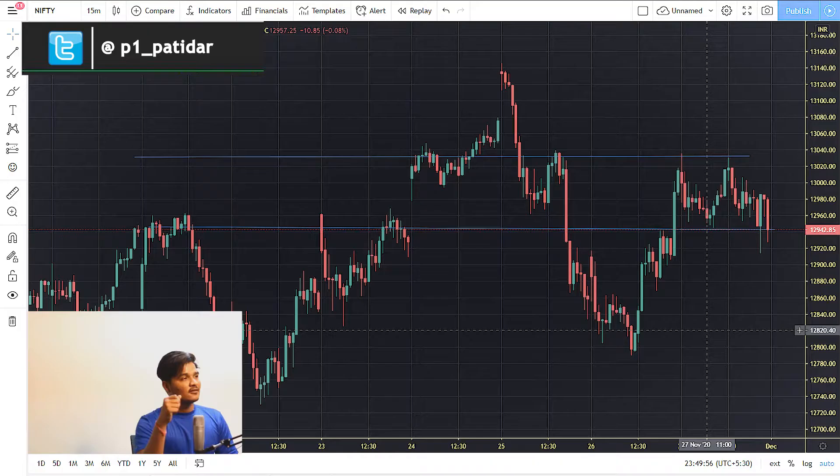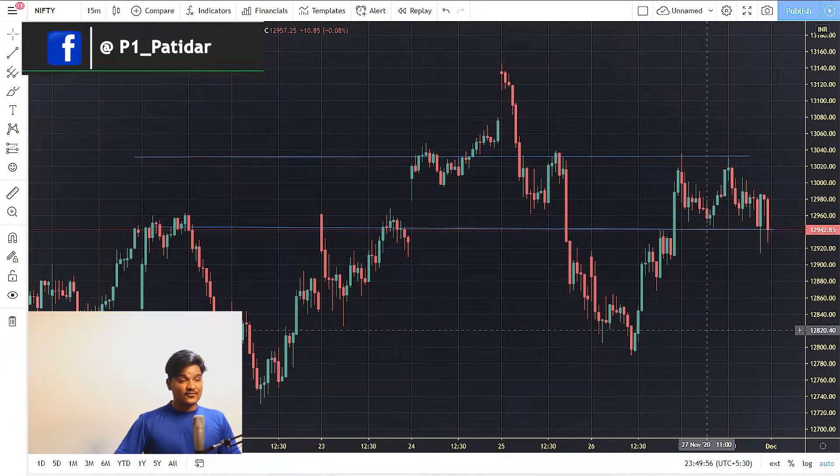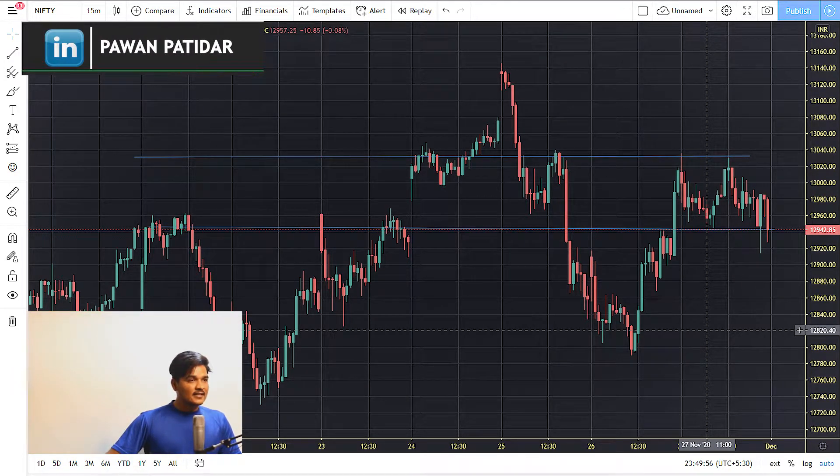Based on this graph, we can easily find out what is the immediate support and what is the immediate resistance. Let me write it down here so we can analyze it further in our Excel file. The support is 12,942 and the resistance is at 13,032. Now let's discuss what was the news in the market for today.